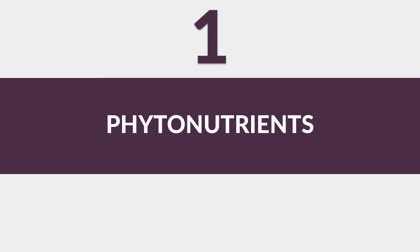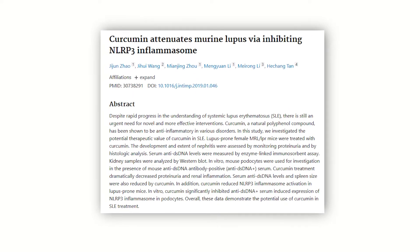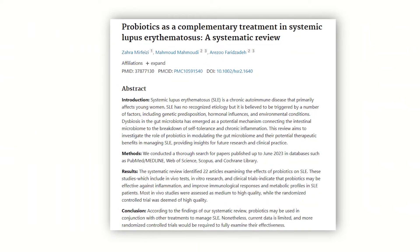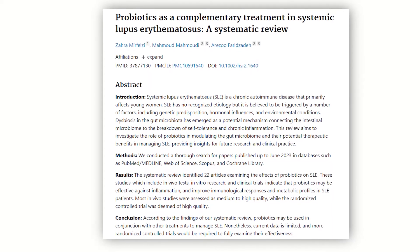Let's start with the first criteria: phytonutrients. Phytonutrients are plant-based micronutrients that pack a punch when it comes to delivering antioxidants and anti-inflammatory compounds. They can be really beneficial for managing lupus, especially since inflammation is the key factor in this condition. Here's a 2019 study on the effect of curcumin, a natural polyphenol compound, and how it attenuates lupus symptoms. And a 2022 study evaluated the role of probiotics in modulating the gut microbiome and their potential therapeutic effects in managing lupus. These nutrients fall into several categories like polyphenols, terpenes, thiocyanates, fiber, resistant starches, omega fats, and alkaloids.